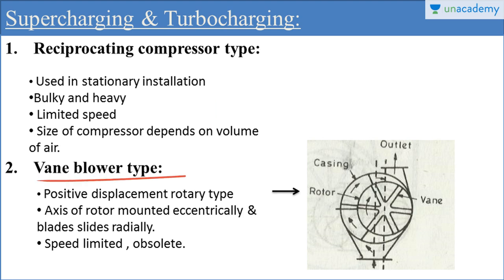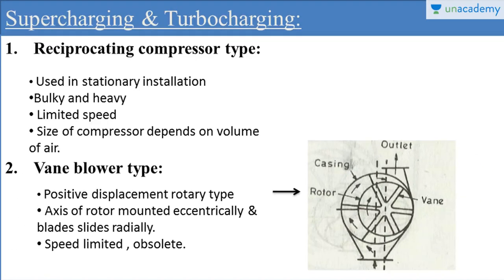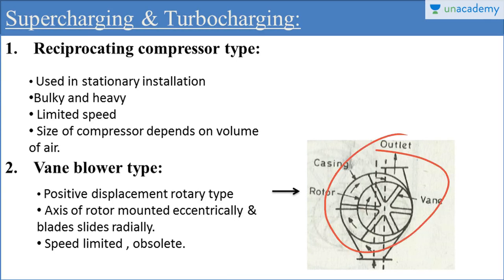The second type of supercharger is the vane blower type supercharger. This is basically a positive displacement rotary type supercharger. This diagram represents the vane blower type supercharger. It generally consists of a rotor which has four slots, and this rotor rotates in a large cylindrical casing. The rotor is in contact with the casing at only one point for each rotation.